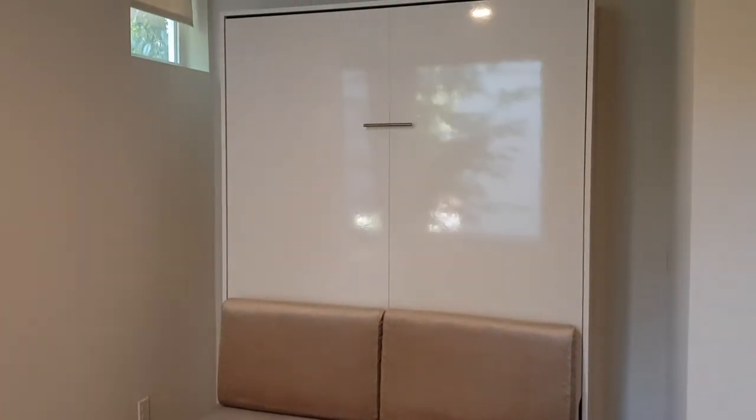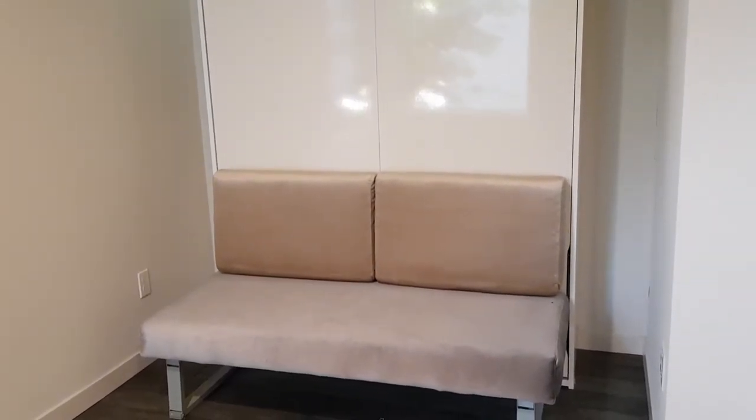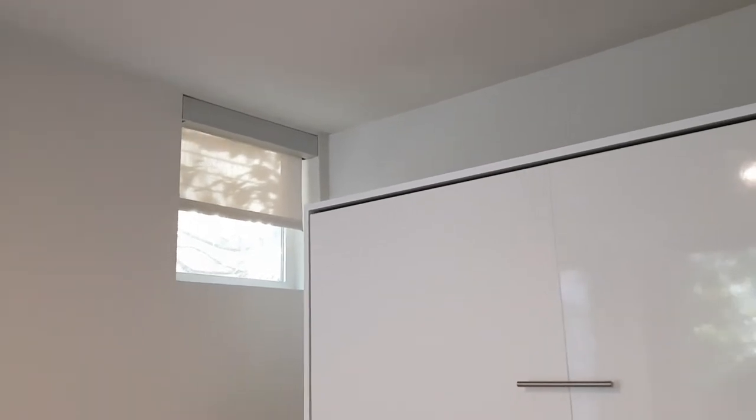And here's the Murphy bed. It pulls down directly over the loveseat when you remove the back cushions, so very easy to use. Gorgeous velvety stylish loveseat — comfy. Storage above the Murphy bed as well and an additional window.